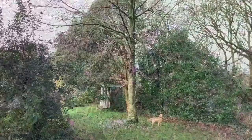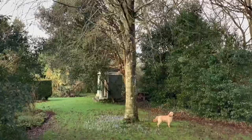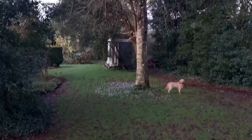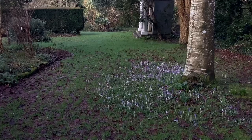Coming down towards the copper beech, which my patient Mrs. Nicholas gave me to plant — now a massive tree with a wonderful colour. And under it, the white harbingers of spring, the crocuses, spreading away and producing such a jolly carpet.